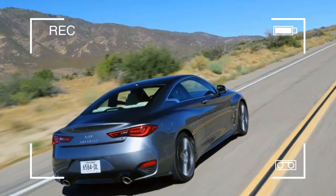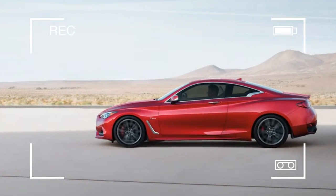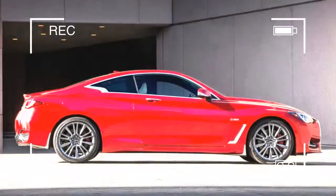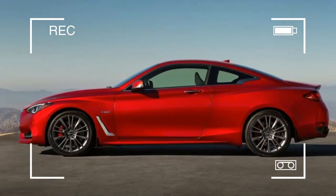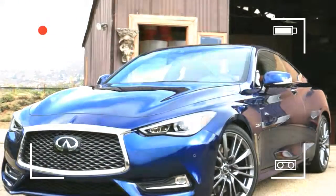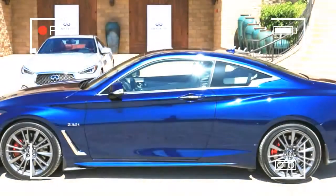Every one of those coupes has ridden on the same 112.2-inch wheelbase, and while the Q60 has grown wider and longer overall, its front and rear track widths have increased by less than an inch. Since the original G35 and the new Q60 are within 0.1-inch in height, the identical amount of passenger space — a snug 86 cubic feet — should come as no surprise. The Q60's trunk remains small and somewhat challenging to load because of its high liftover.